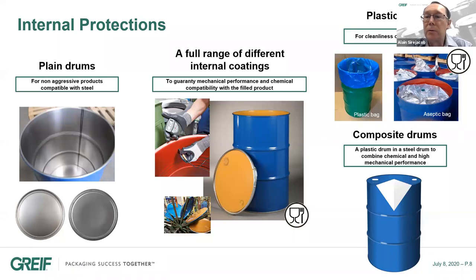Besides coatings, we also have protection with plastic bags — standard polyethylene plastic bags, but also aseptic bags for food-approved drums. That's the case, for instance, for the tomato market. Finally, we have composite drums, which are basically made of a high-density polyethylene plastic drum inserted into a steel drum. The plastic drum provides chemical compatibility while the steel drum provides high mechanical performance. The combination is perfect for very dangerous products that are not compatible with steel.